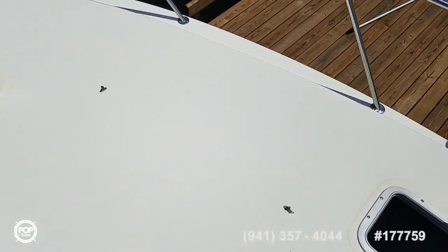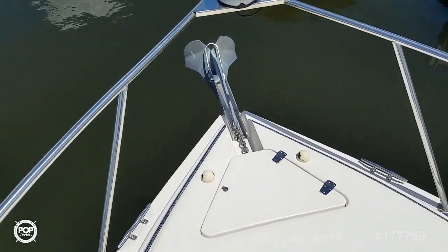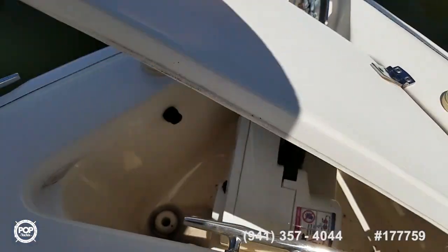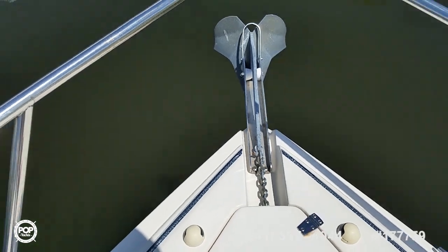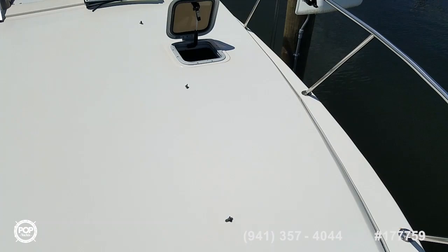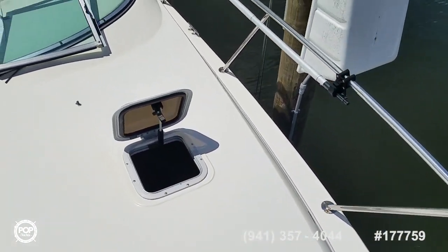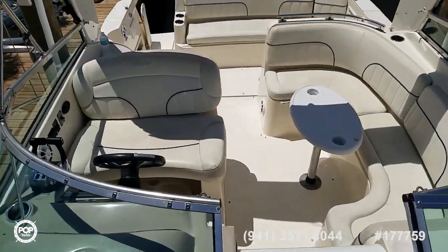All the hatches look good — they're a tinted BOMAR material that keeps some of that heat out. Got the spotlight and then the windlass with an easy roll-out roller. I don't see any spider cracking anywhere in the gel coat. Love the height of the stainless steel railing on here too, and just so much seating area.